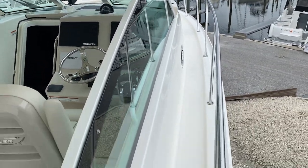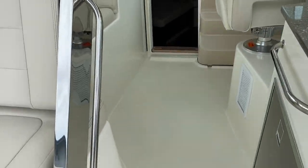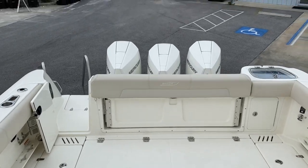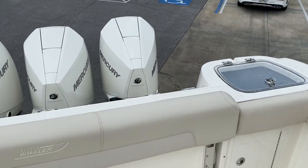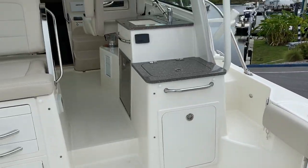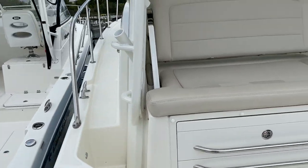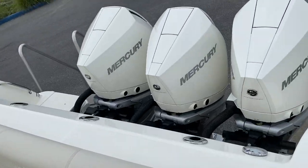Very, very nice boat. So to recap: 2021 Boston Whaler 345 Conquest, located here at MarineMax in Venice. Joystick piloting, about 89 hours on your Mercurys. If you'd like some additional information, my name is Jeremy Bradshaw at MarineMax in Venice. The phone number here at MarineMax in Venice is 941-485-3388. Thank you again for taking the time, and we hope to talk to you soon. Bye bye now.